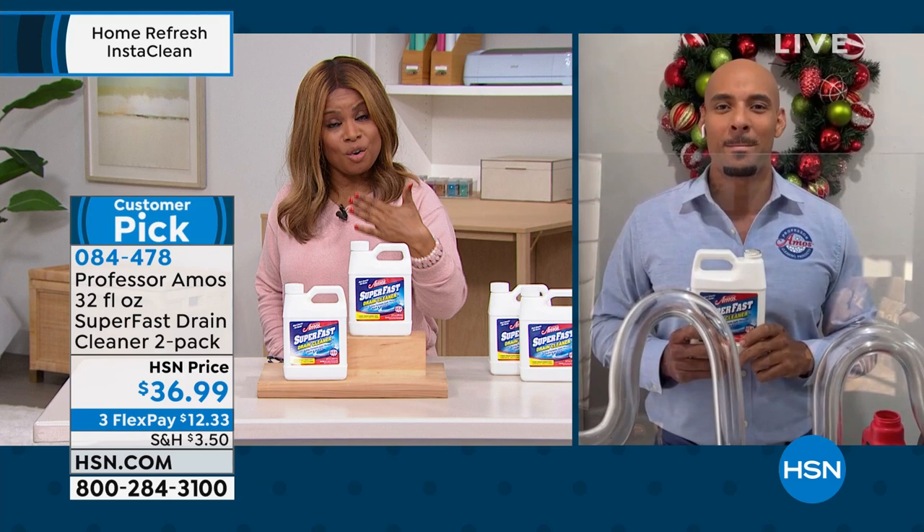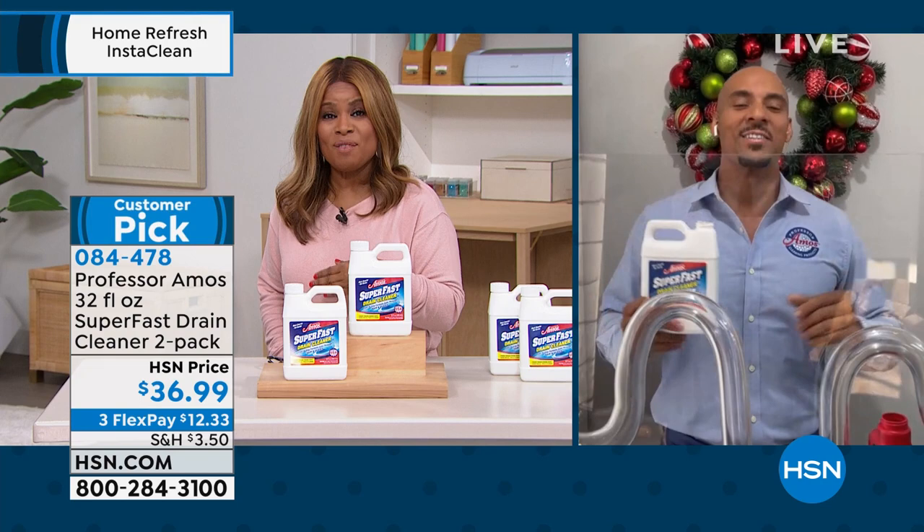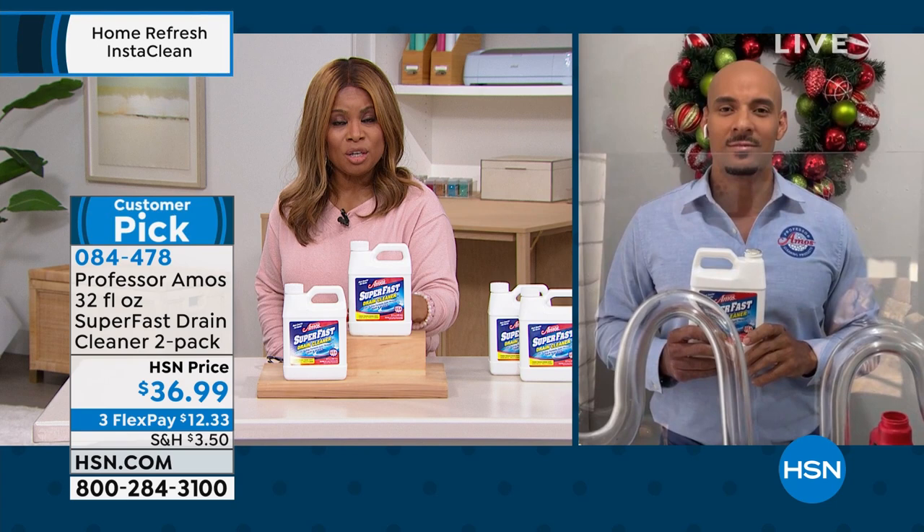I'm already being told the auto-ship is limited, and I bet that's from customers who have already shopped. I use this in my home as well. Let's talk about why this drain cleaner is different from what we find in stores.